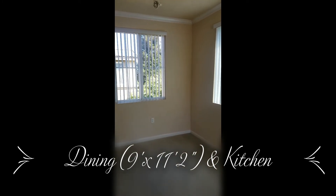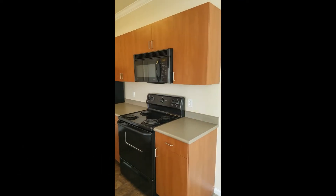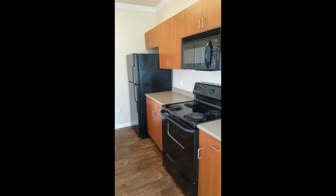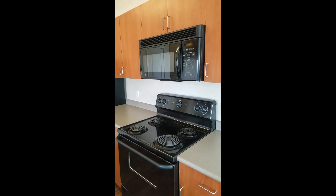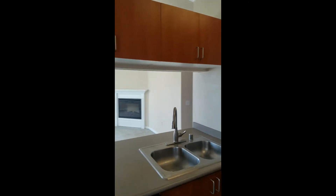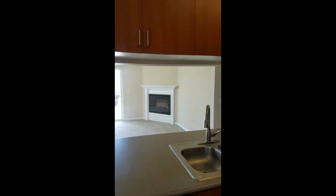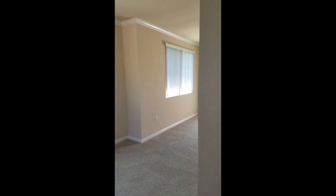As we come around from the dining room into the kitchen, you'll notice we have a red finish to the cabinets as well as black appliances. We have the microwave over the range and a pull-down sink. Notice how you can see into the living room from the kitchen, as well as into the dining room — it's a very open concept layout.